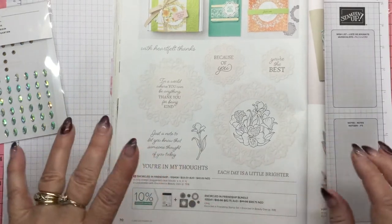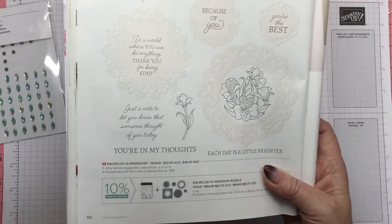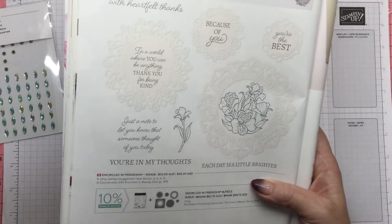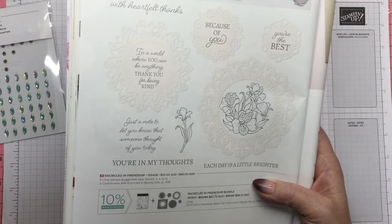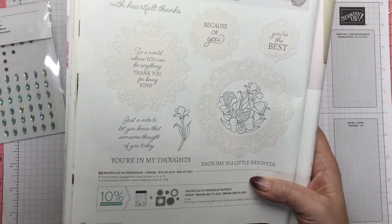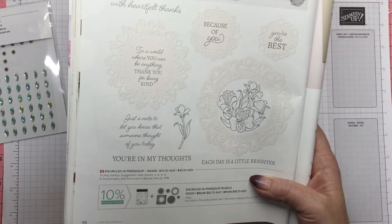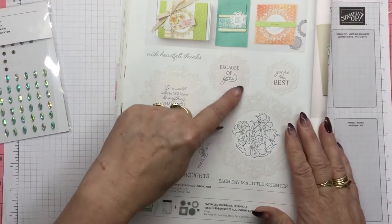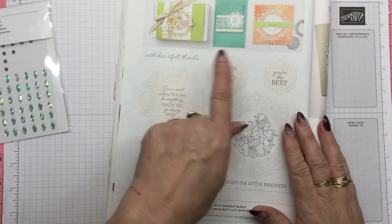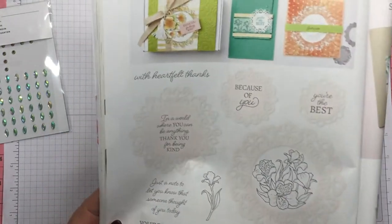They're right up my alley. They look like little lace doilies, which I absolutely adore. There are some beautiful little sentiments on there as well. There's one that says, 'In a world where you can be anything, thank you for being kind.' One of the most important things to me is kindness. Another says, 'Just a note to let you know that someone thought of you today.' But we're going to be using the 'You're the Best' stamp. You will find those in the annual catalogue.